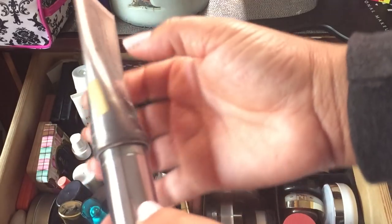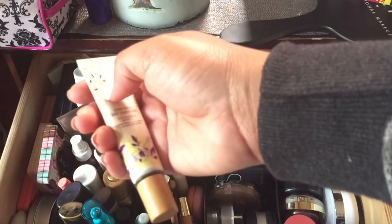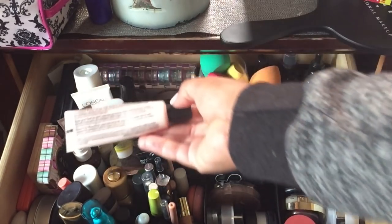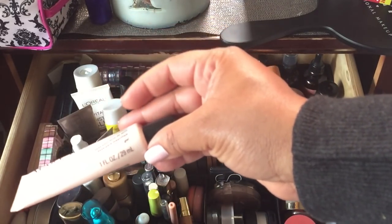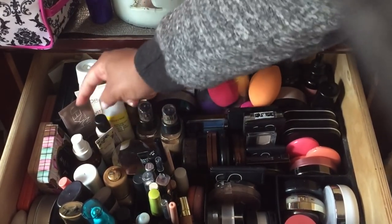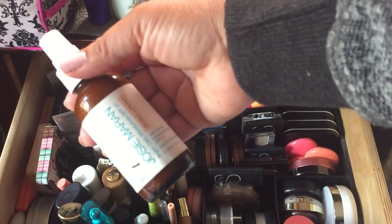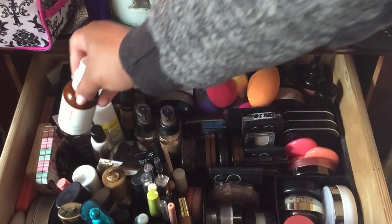This is the Tarte Clean Slate Creaseless Concealer — I want to start using eye bases more because my eyes get so oily. I'm almost done with this Mary Kay Foundation Primer — it's a mineral primer gel. I also love the Josie Maran Argan Daily Moisturizer with SPF 47, and you can see how much I've used.